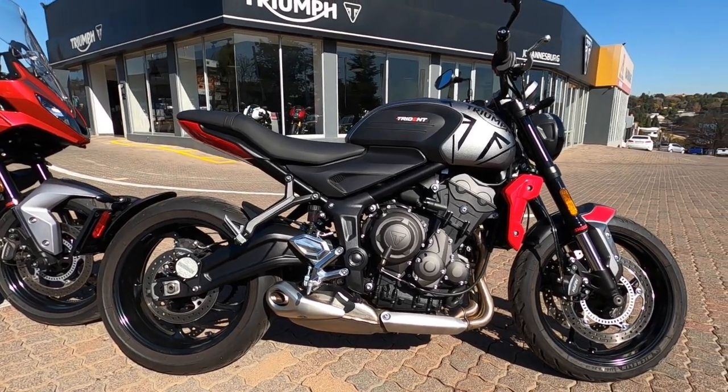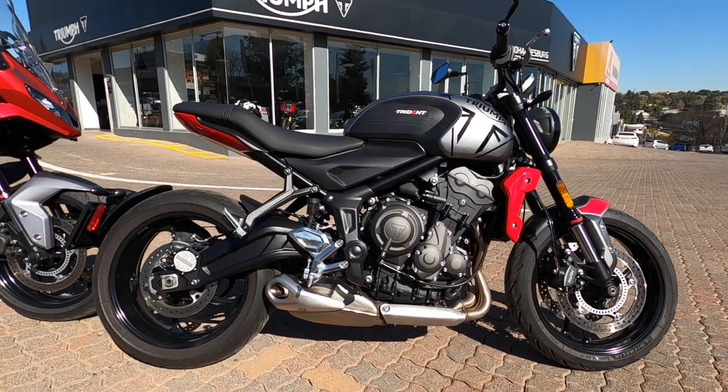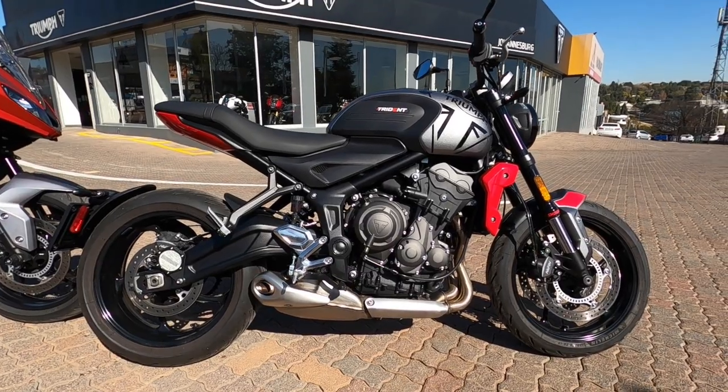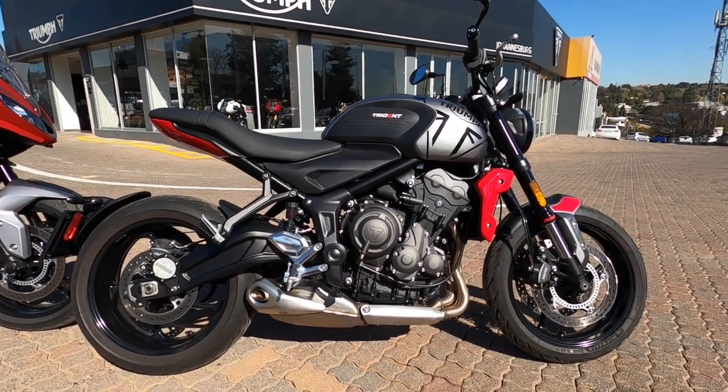This bike will also break the 200 kilometer-per-hour barrier. So even once you get more proficient and more comfortable, you will not get left behind and be dragging around at the back.